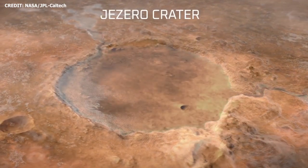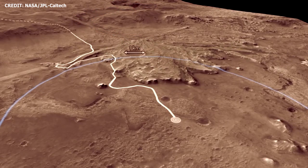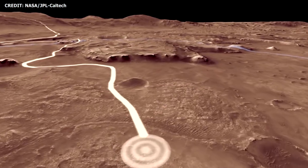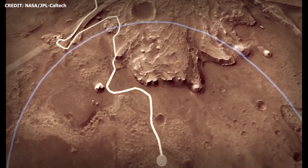NASA believes that the 28-mile-wide Jezero Crater, Perseverance's landing site, was once the home of an ancient delta lake system. As such, it's hypothesized that ancient signs of microbial life may be found around the site. But while the region around the landing site could potentially provide scientific insights, it's also NASA's most challenging landing site yet.